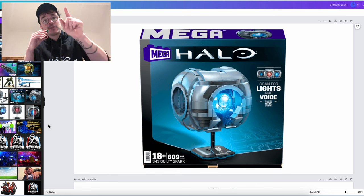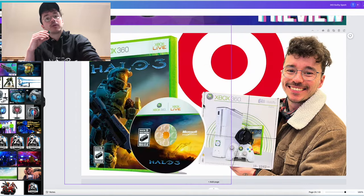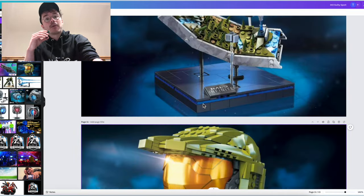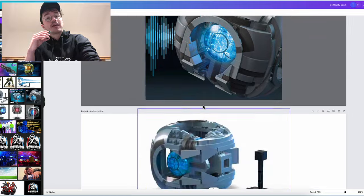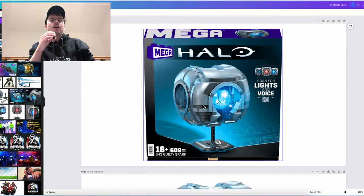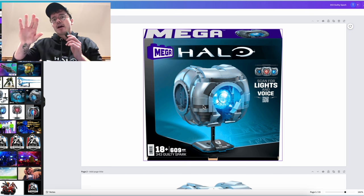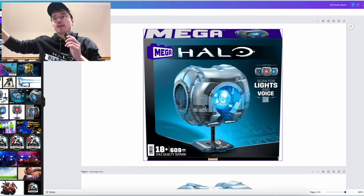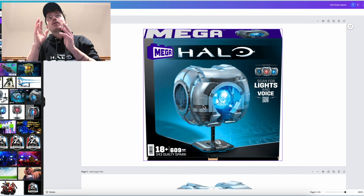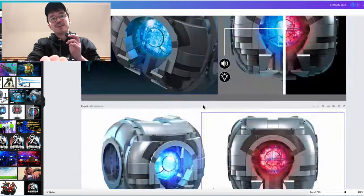I'll see you next time. Let me know down below — are you excited about this 343 Guilty Spark? And which of the buildable collector sets before have you been the most hyped about? There have been some really good ones. The Energy Sword is a big fan favorite, the Forerunner Ring is also great. Mega are clearly moving into the bespoke collectibles side of things — moving into lights and sounds, clearly marketed for adult collectors, which is the general direction that most toys are going. Bespoke collector products just go hand-in-hand with Halo, as you can clearly see with all of this goodness.